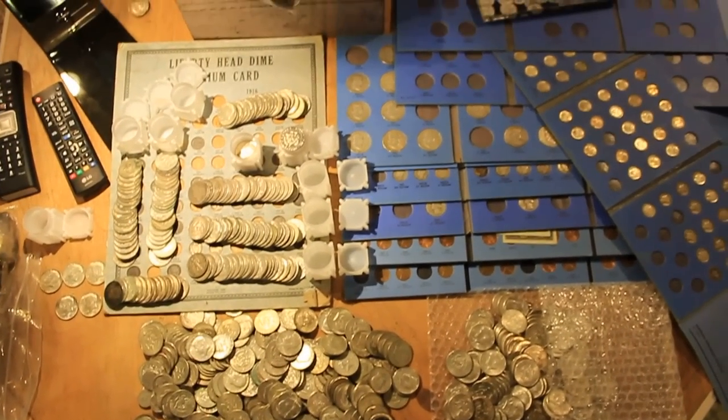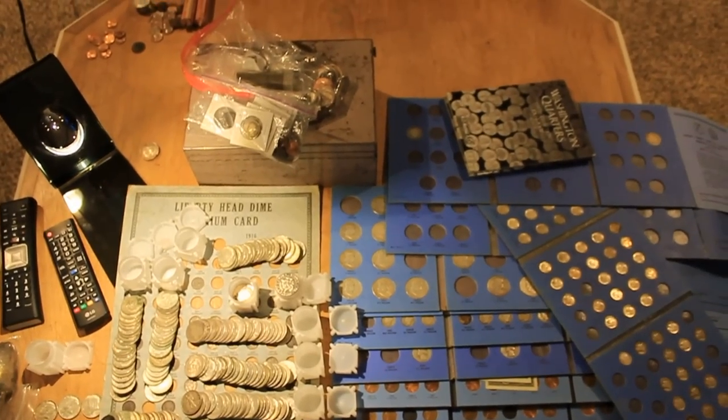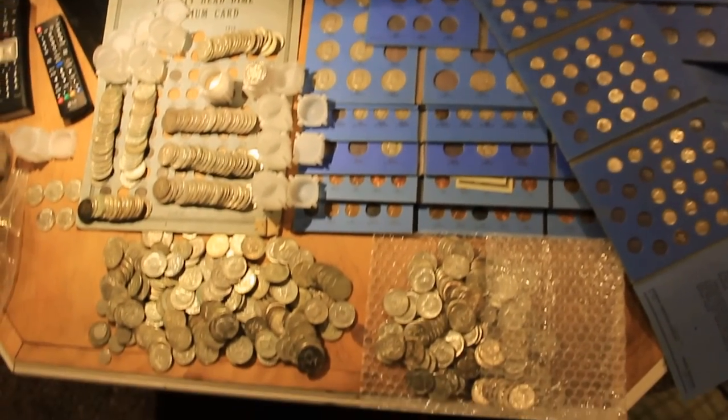Alright guys, what's up? So I'm starting a new series. As you can tell, this is almost, if not, my entire collection.